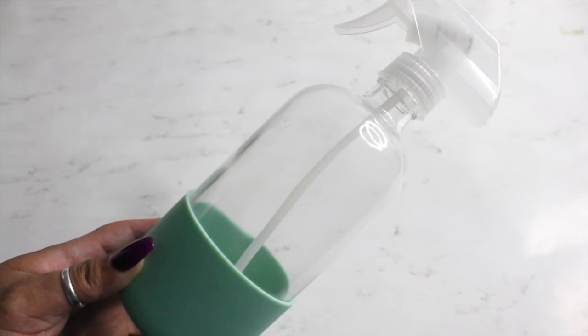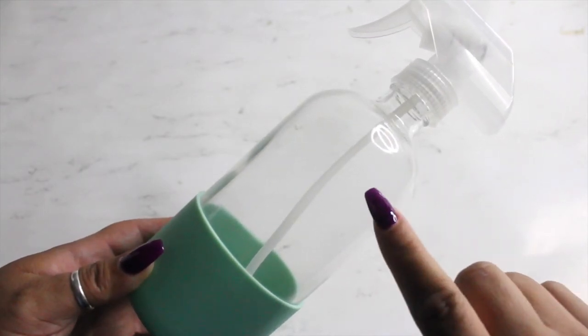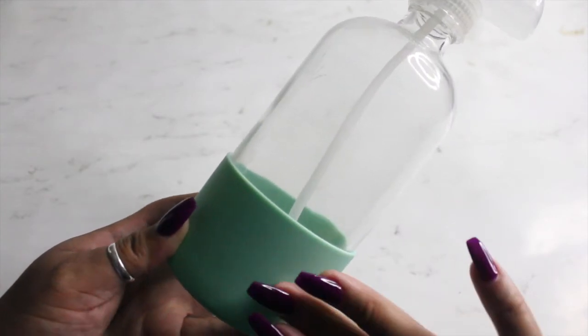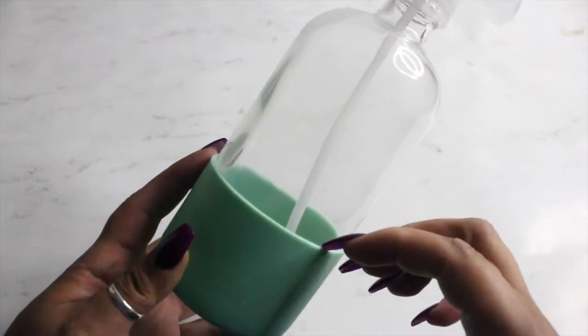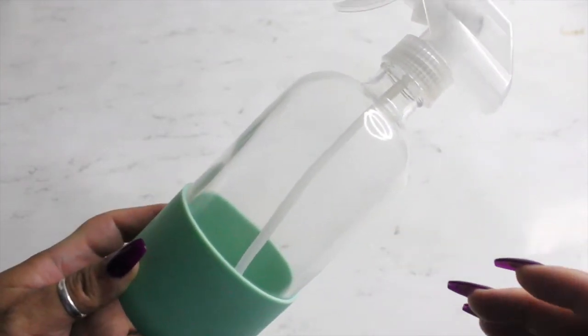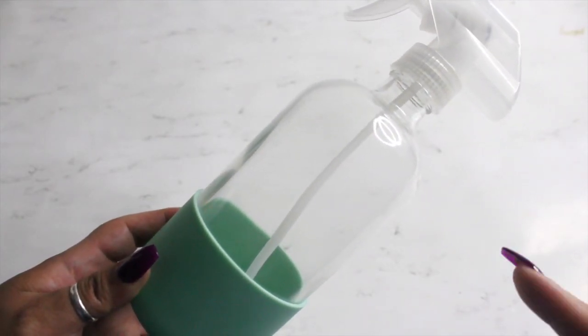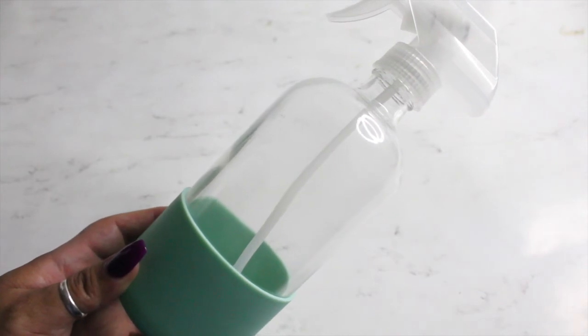I also received this reusable spray bottle and it is glass. I just love the mint color on it — it's rubber. What you do with this is fill it up with your cleaning concentrate and water and go about your business cleaning.